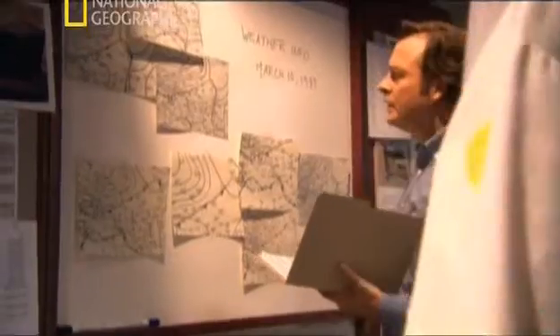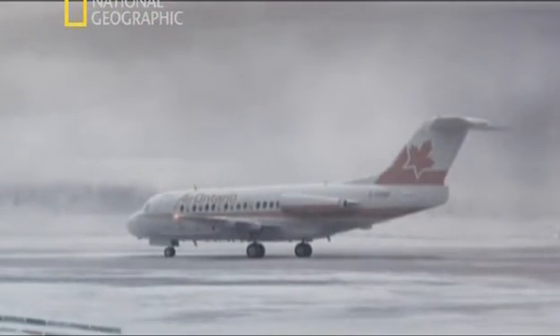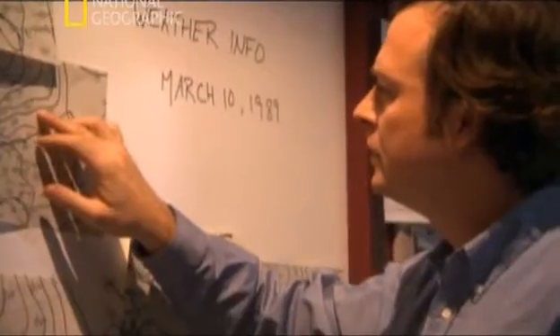Rower studies weather charts for clues. The charts show that during the half hour the F-28 was on the ground at Dryden Airport, visibility shrank from 4 kilometers to less than 1 kilometer because of the snowstorm.